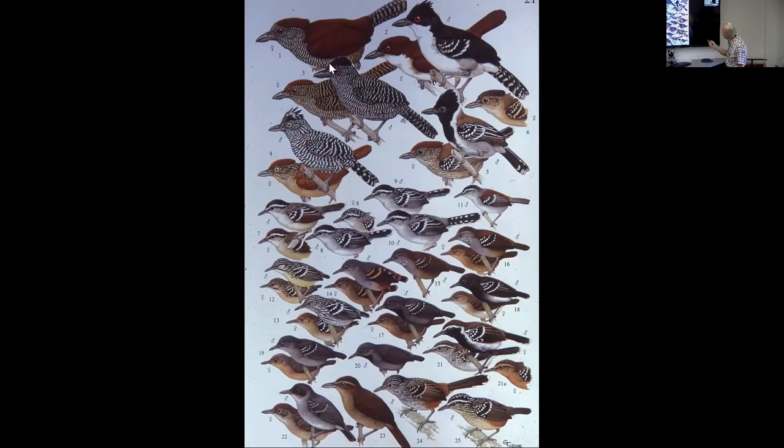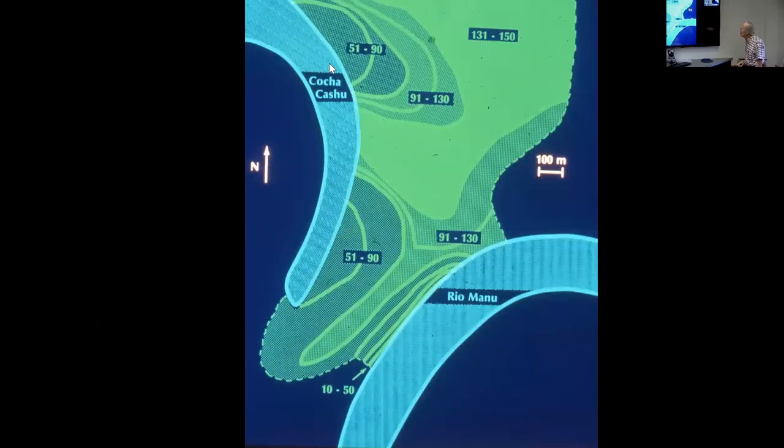To illustrate how high diversity is here: this is a plate from the Birds of Venezuela showing 25 species in the single family of so-called antbirds, the Formicariidae. At our site, Cocha Cashew, there are 54 species in just this one family — more than twice as many as all of those shown. It's a very, very diverse bird community.